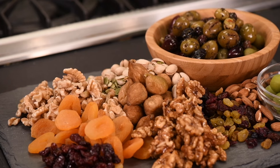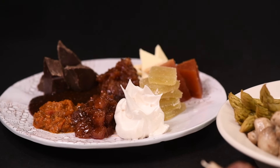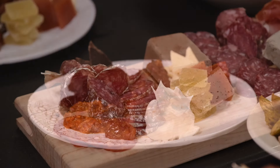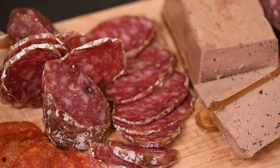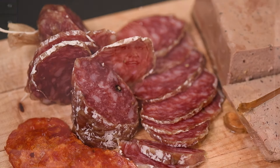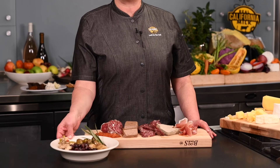For condiments, keep it simple: nuts, dried fruit, honey, jams, or tapenades to complement the cheese flavors. As for charcuterie, the saltiness of cured meats goes well with many kinds of cheese. Consider serving a selection of prosciutto, salumi, pâté, and terrine, along with pickled vegetables.